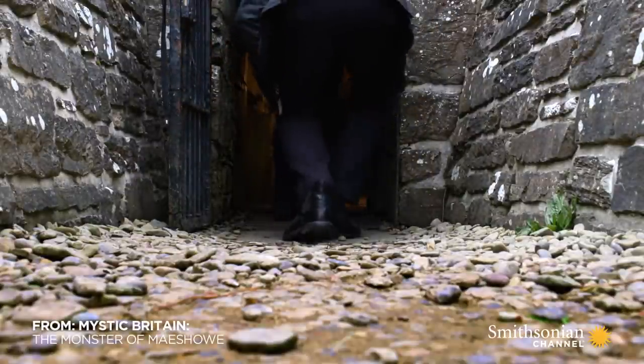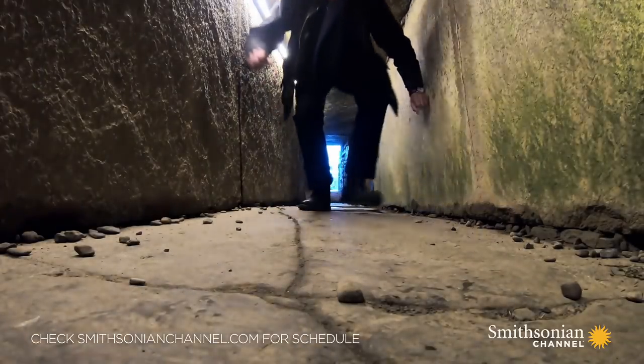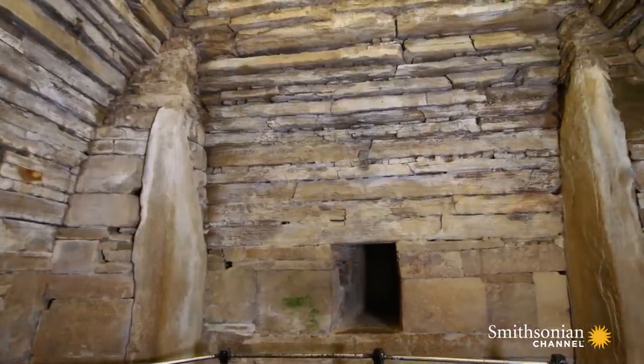I suppose you're used to crawling in spaces like this. Archaeologist Dr. Aaron Watson has been exploring Maes Howe for 20 years, which must keep his chiropractor pretty busy. But at the end of my rather undignified crawl, I can see why he keeps coming back. Wow, so this is Maes Howe.